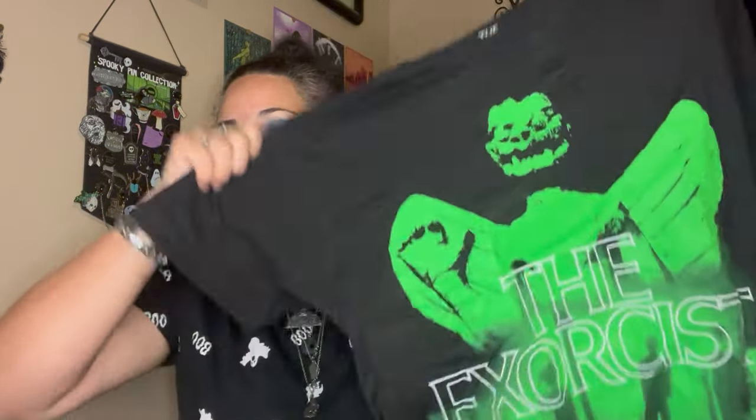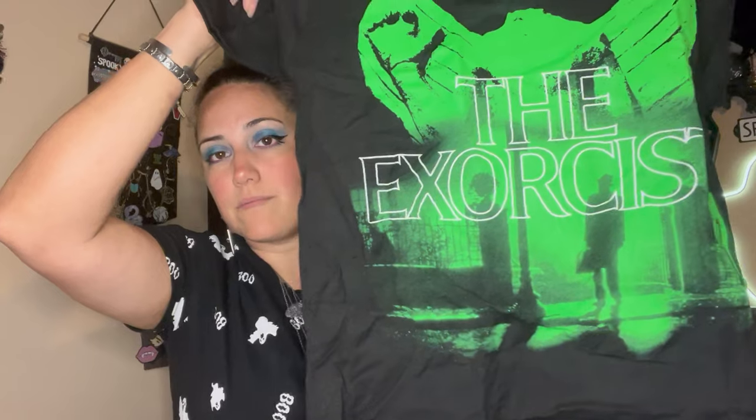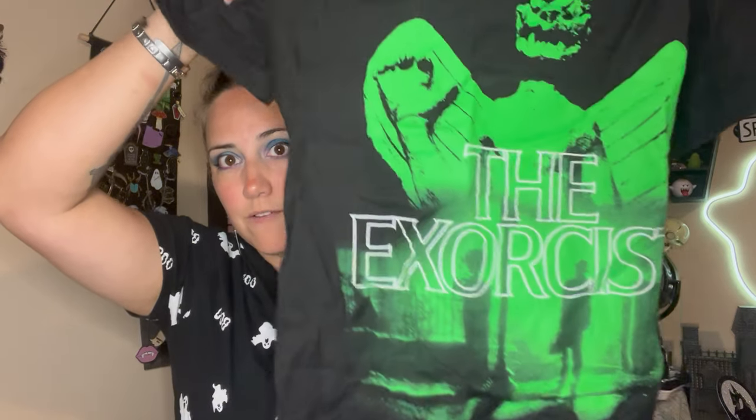From Walmart, I picked up a horror shirt. Walmart is good for horror shirts. I found this Exorcist one — if they have Exorcist ones, I'm gonna pick them up. This one's super good with the Pazuzu statue and the classic iconic image at the gateway of the house. Very cool, love this. It was eight dollars.